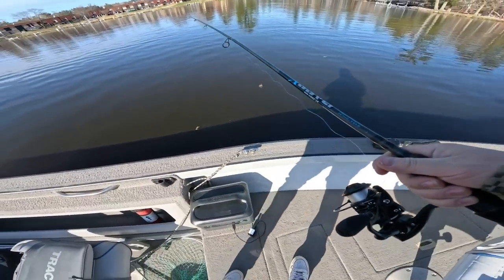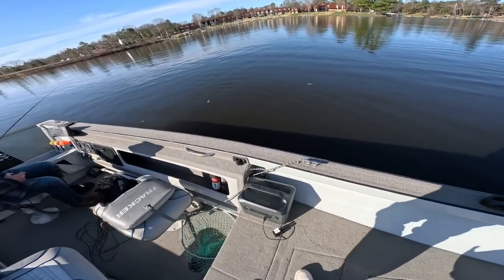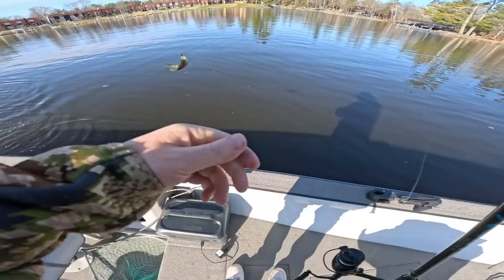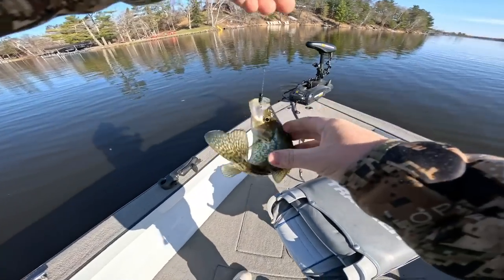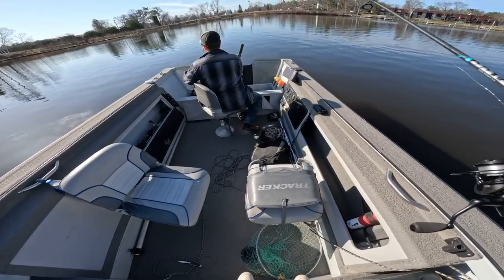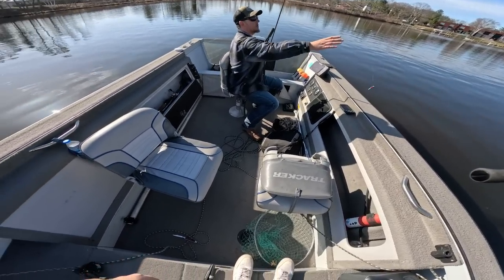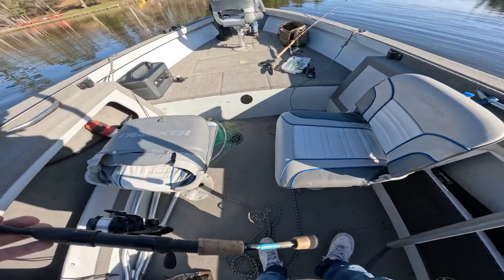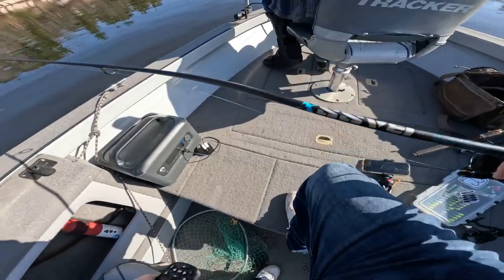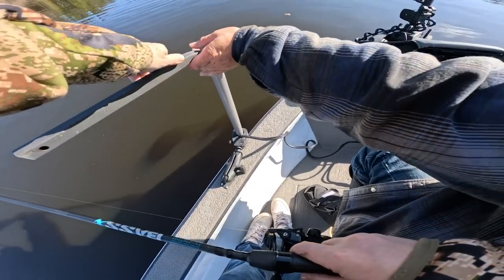Wow, that is a light finesse bait. First cast and it took ten seconds — that's the Fish and More Minnow, baby! Get that Panoptix out. Why aren't we casting right on them? Let's do that. Nice — right there — that is sick!